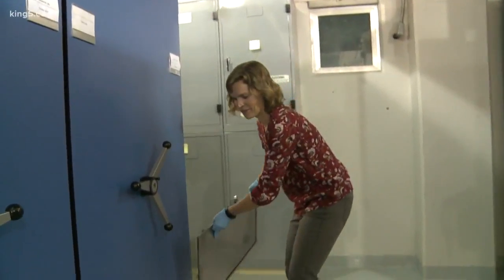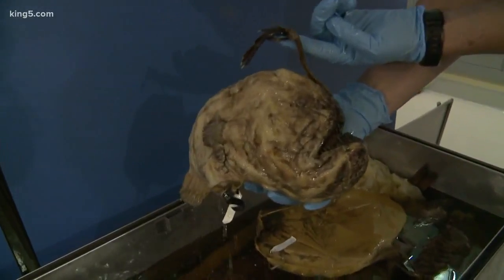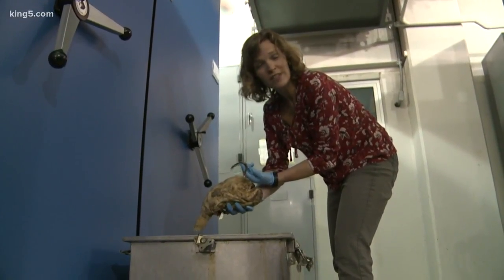This is where we keep all the fish that are too big to fit in jars. This is the deep sea anglerfish — it has bioluminescent bacteria, so it glows in the dark.